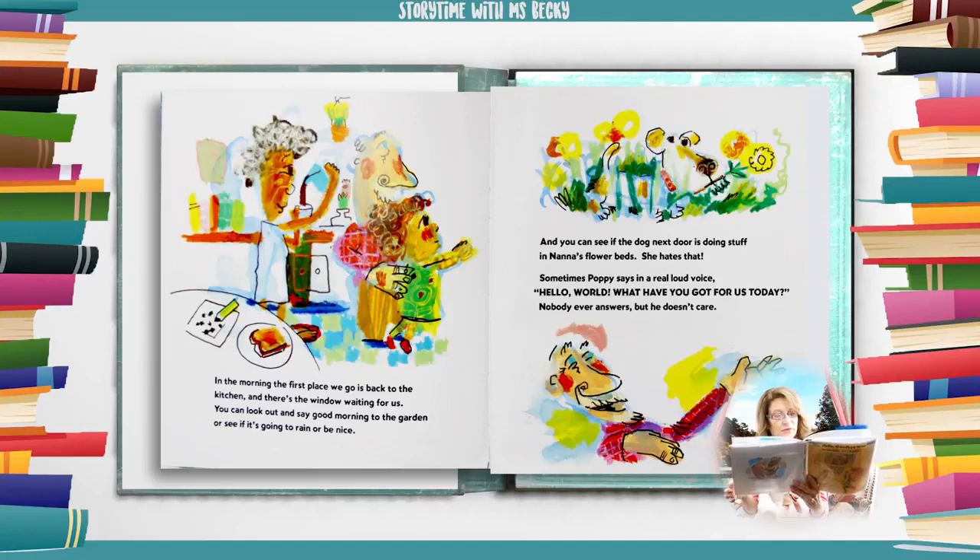In the morning, the first place we go is back to the kitchen, and there's the window waiting for us. You can look out and say good morning to the garden, or see if it's going to rain or be nice. And you can see if the dog next door is doing stuff in Nana's flower beds — she hates that. Sometimes Poppy says in a real loud voice, 'Hello world, what have you got for us today?' Nobody ever answers, but he doesn't care.